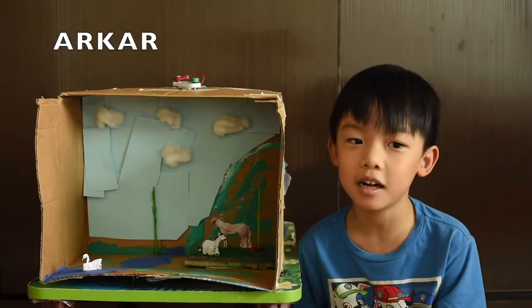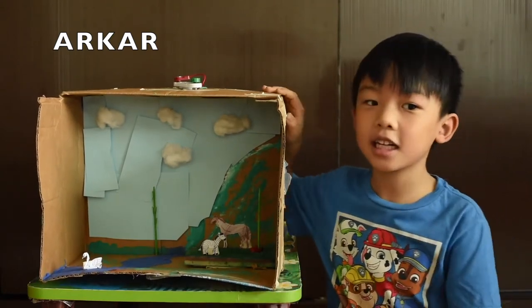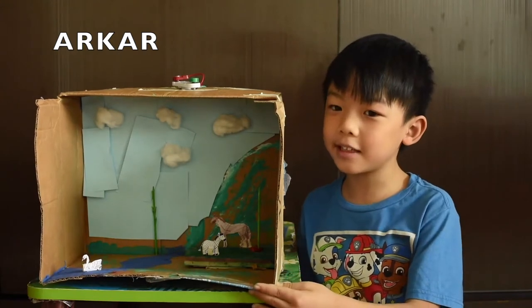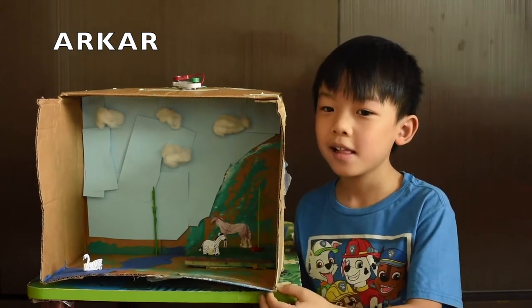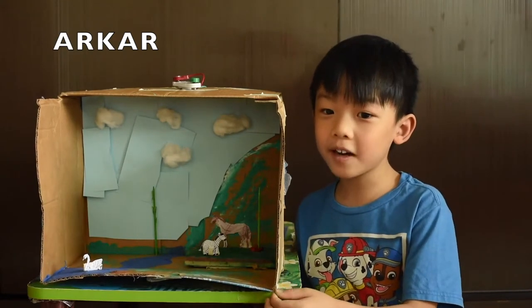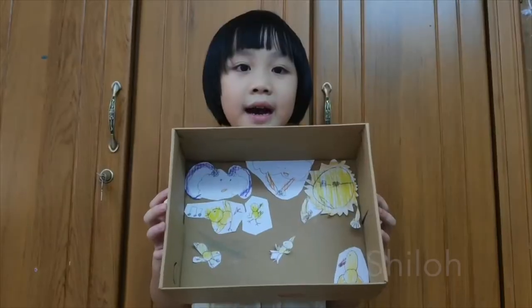Hi, everyone. My name is Aka. This is my mammal diorama project. Not all mammals can run fast. Cheetah is the fastest animal. Turtle is the slowest animal. Fun fact: baby animals drink milk from their mother.